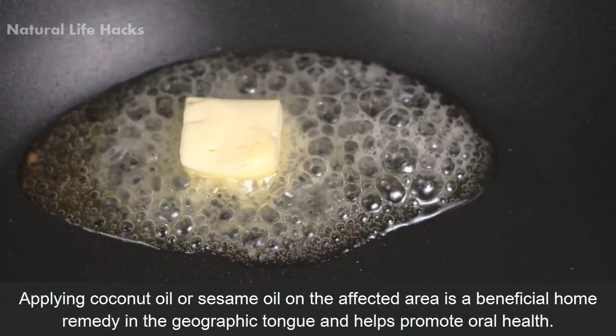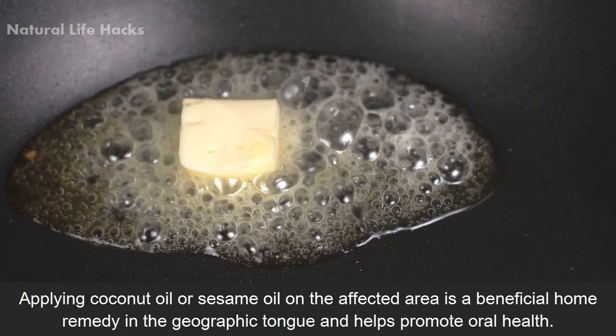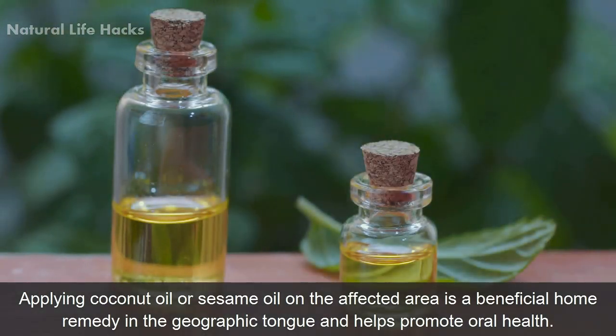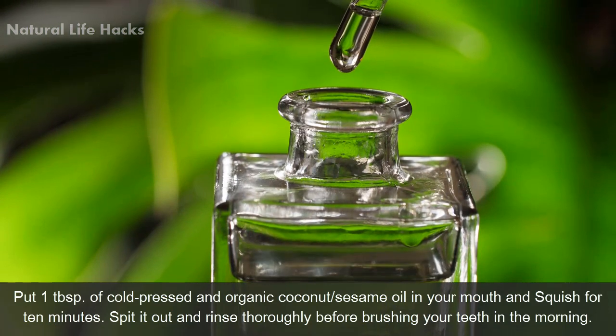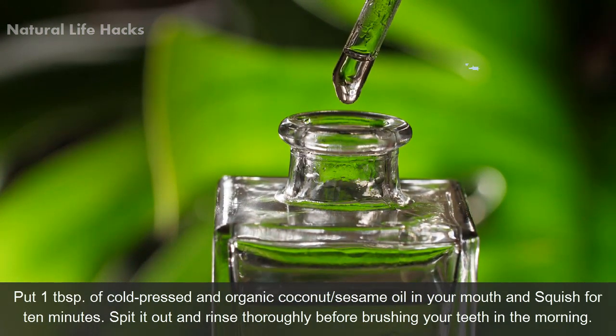Number 2: Oil pulling. Applying coconut oil or sesame oil on the affected area is a beneficial home remedy for geographic tongue and helps promote oral health. Put 1 tablespoon of cold-pressed organic coconut or sesame oil in your mouth and swish for 10 minutes. Spit it out and rinse thoroughly before brushing your teeth in the morning.